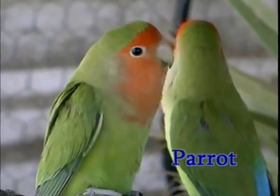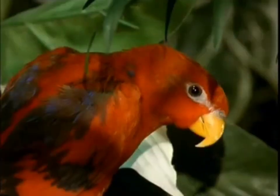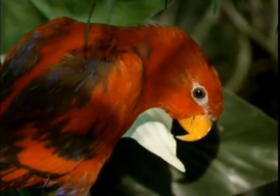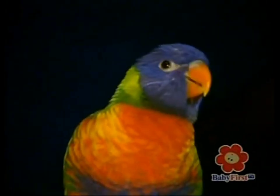We have to go now beautiful parrots. Have fun playing in the treetops. Bye-bye.